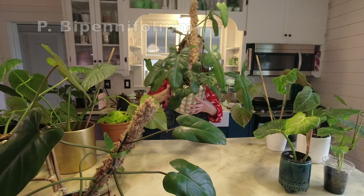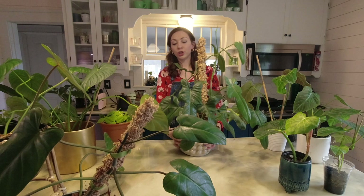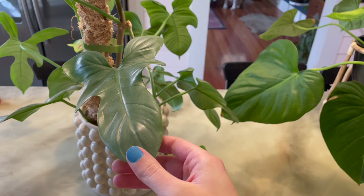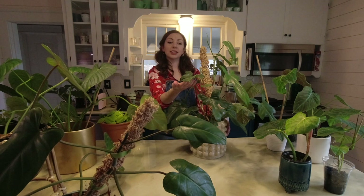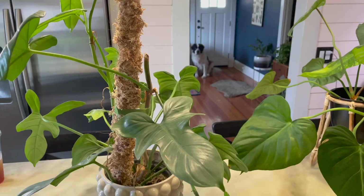The next one is a philodendron bipenifolium. This one has a really fun lobed shape so it's kind of a good dupe if you're looking for a UPI or 69686. It's a little bit easier to find and more affordable but still has that vibe, and it's very easy going — pretty easy to take care of like a lot of philodendrons.